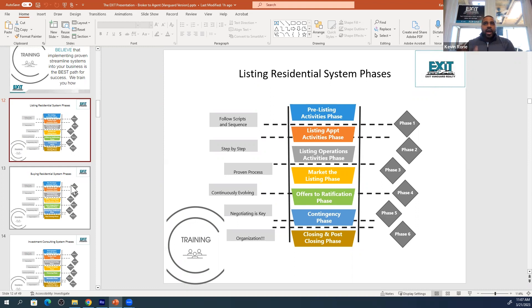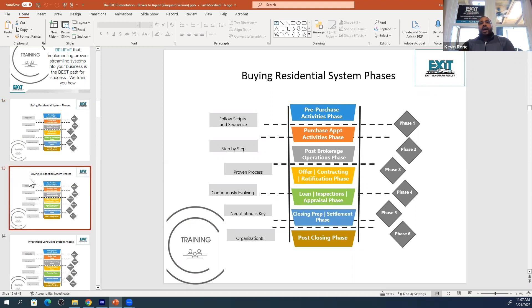But we want to show you how to systematize your business. Same thing for buying residential. When you have buyer clients, this is how you set up your business: pre-purchase, the appointment, the post-brokerage — because you can't rely on a transaction coordinator to do everything. You have to know what you're doing and where you are in the process.